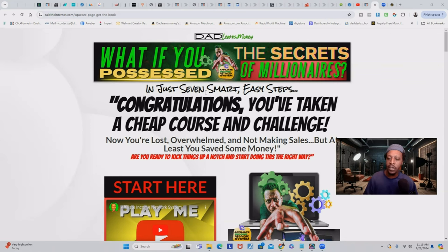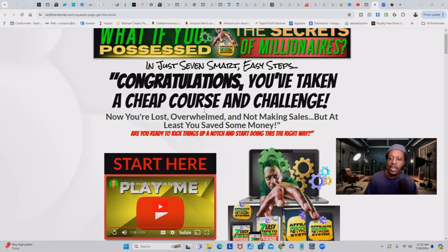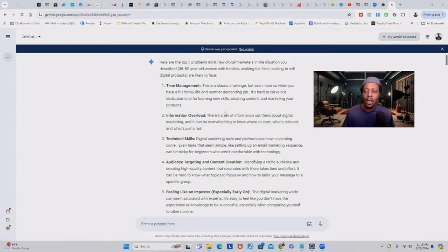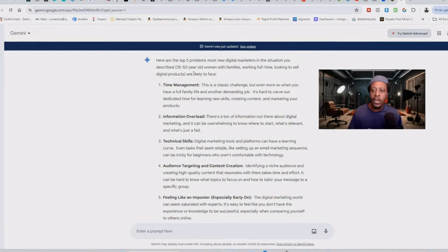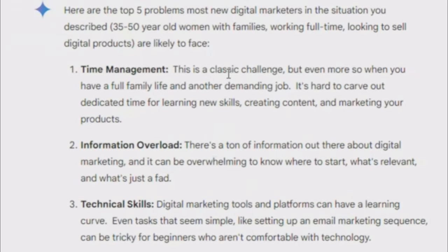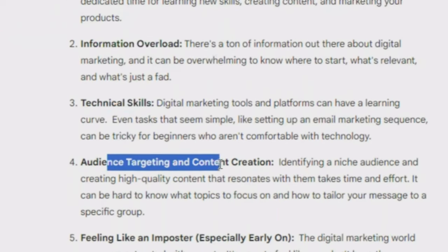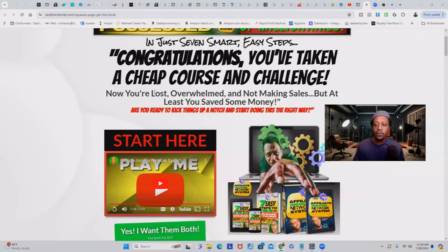Here's the rest of the copy: 'In just seven smart easy steps' — and you want to make sure you stress 'smart and easy.' 'Congratulations, you've taken a cheap course and challenge. Now you're lost, overwhelmed, and not making sales, but at least you saved money.' In the previous video, I showed how I use Google Gemini to research and align with what my customer is struggling with. Here are the top five problems most new digital marketers are having: time management, information overload, technical skills, audience targeting, and feeling like an imposter. I make sure I address at least one of those issues right at the top of the landing page so they feel like they're in the right place.